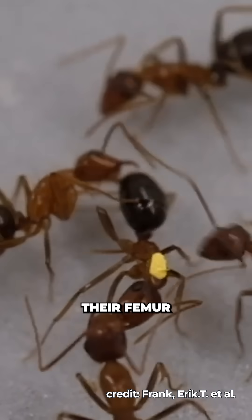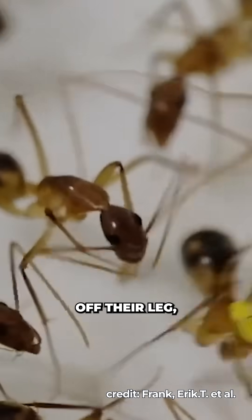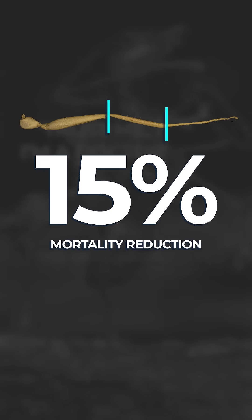Ants that return to the nest with an injury on their femur were quickly approached by one or two others, who would gnaw off their leg, amputating it entirely. If the ants were injured on their tibia, they didn't amputate, opting instead to try and lick the wound clean, leading to a 15% reduction in mortality.